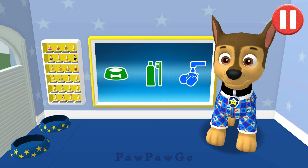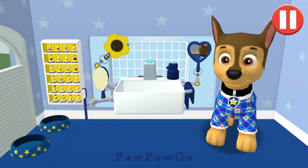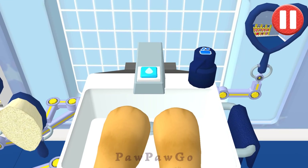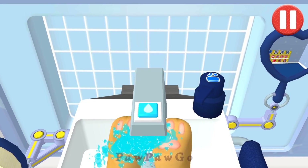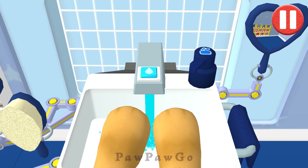Looking sparkly white! Time to wash the pup's paws. Tap the blue picture of the pup's paws. Let's rinse the pup's paws. Tap the soap bottle to put soap on the pup's paws.